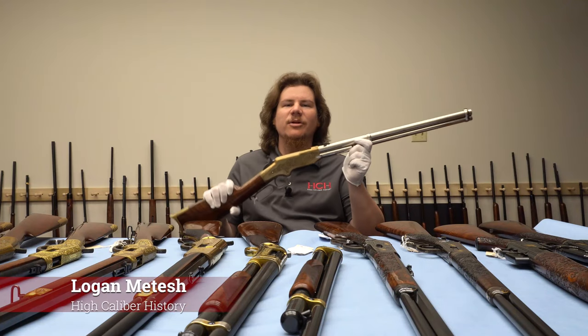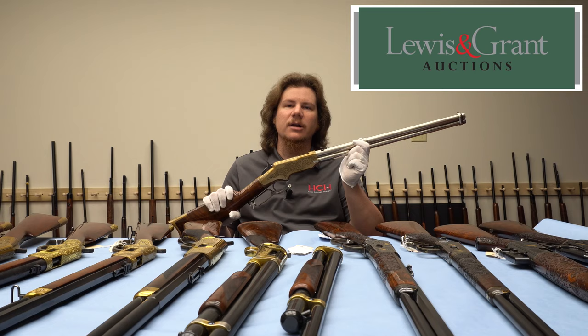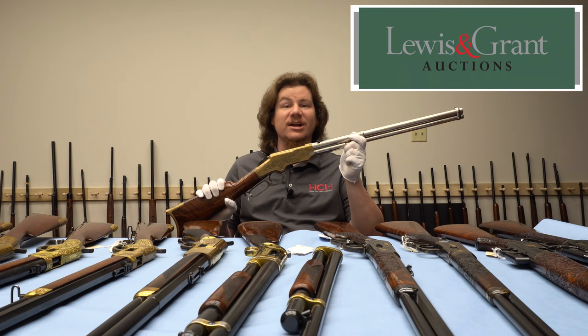Hi there. I'm Logan Medish and this is High Caliber History. I'm at Lewis and Grant auctions looking at some of the fine firearms coming up in their May 2021 Arms and Armor sale, and this is by far the coolest gun that I have come across in the sale.